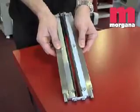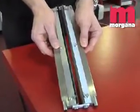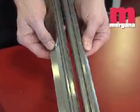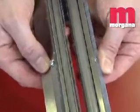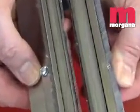Traditional rotary scoring machines use circular blades and actually cut the top fibers of the paper to create a score. The Morgana Auto Creaser Pro 33 uses a unique creasing rule and matrix design that eliminates tearing and preserves the strength of the sheet.